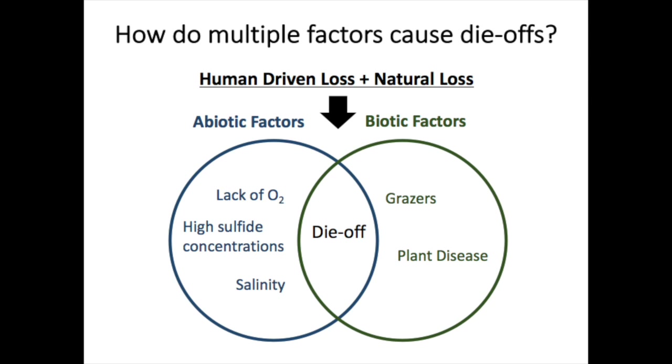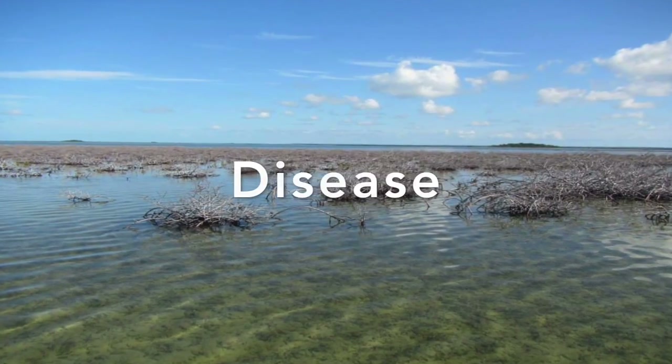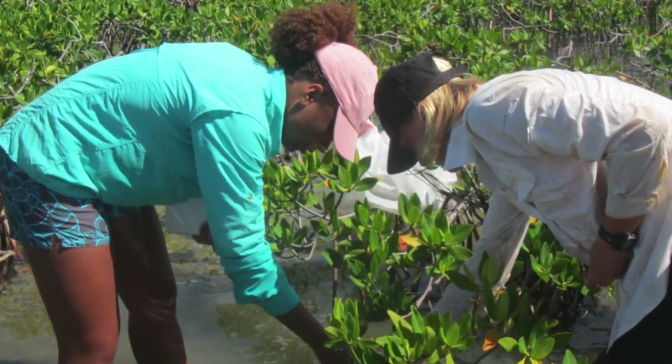These changes are often what lead to a mangrove forest loss. In the Bahamas, I am studying how factors such as herbivory, disease, and high salinities may interact to cause mangrove loss using both field and lab experiments.